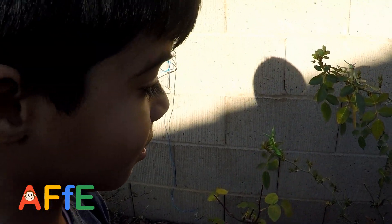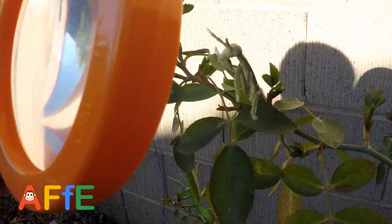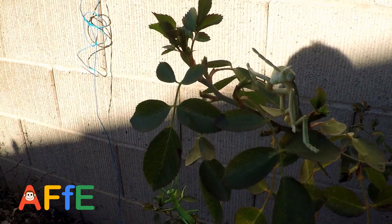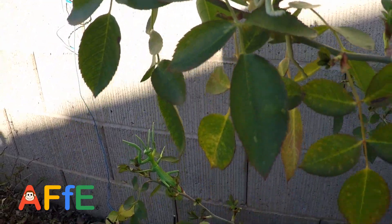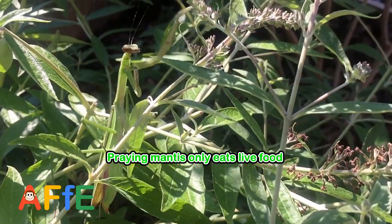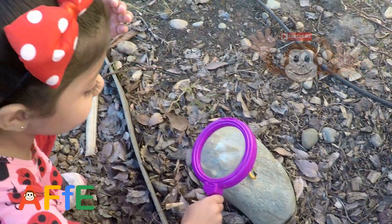Hey look! Hey Muri, they almost passed it. Because it's what? Because it's... it's camouflaged! Oh wow. Hey look, another one over here. They only eat live food. Praying mantises only eat live food. Is there a bird?